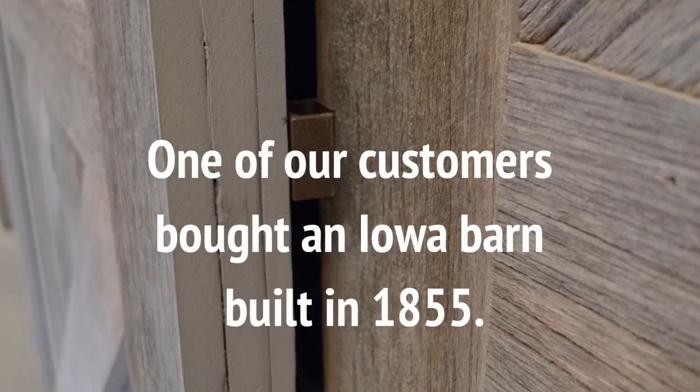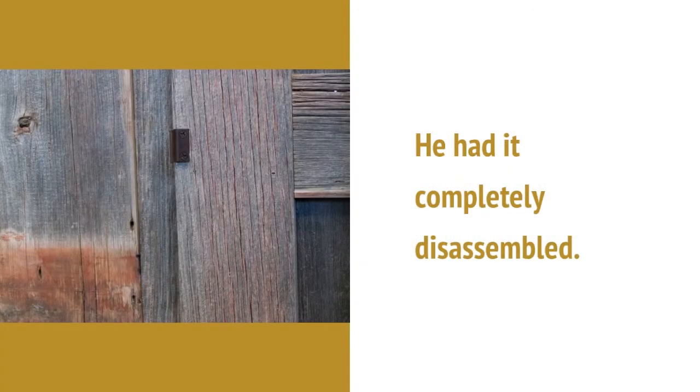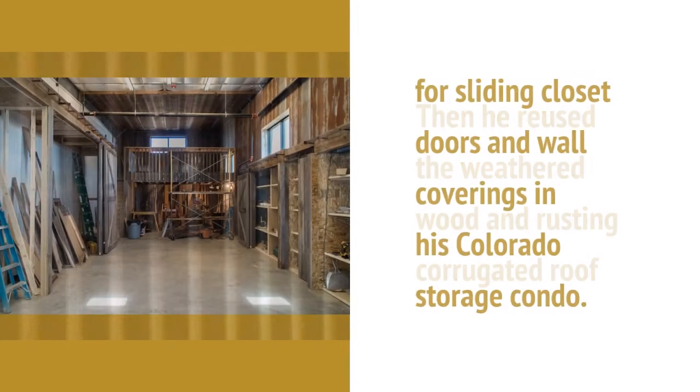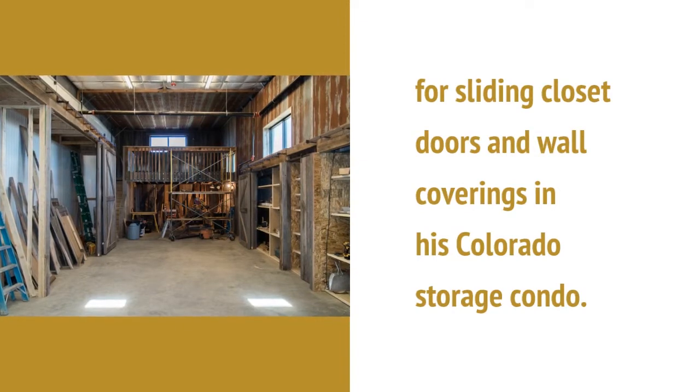One of our customers bought an Iowa barn built in 1855. He had it completely disassembled, then he reused the weathered wood and rusting corrugated roof for sliding closet doors and wall coverings in his Colorado storage condo.